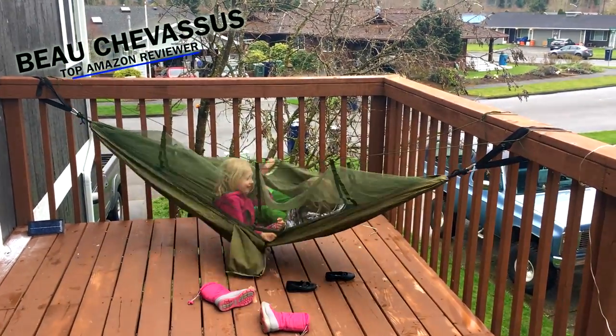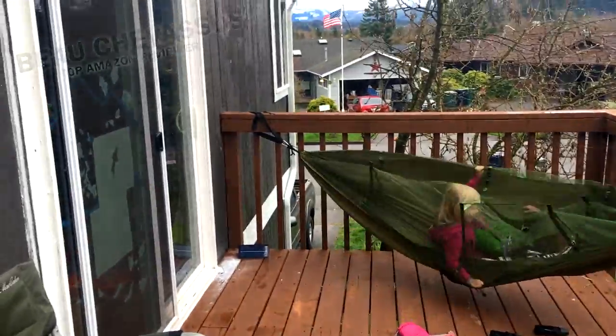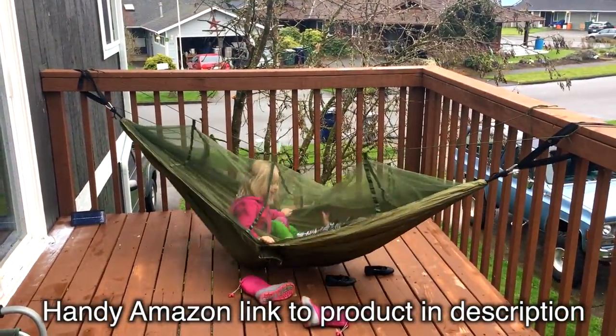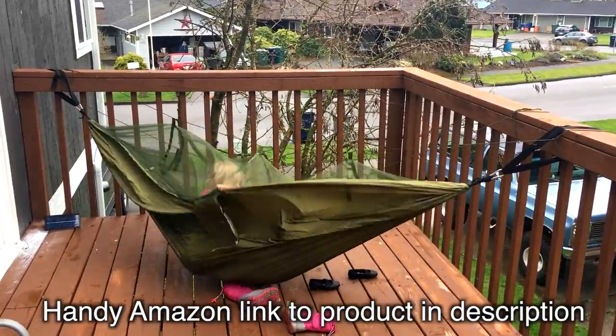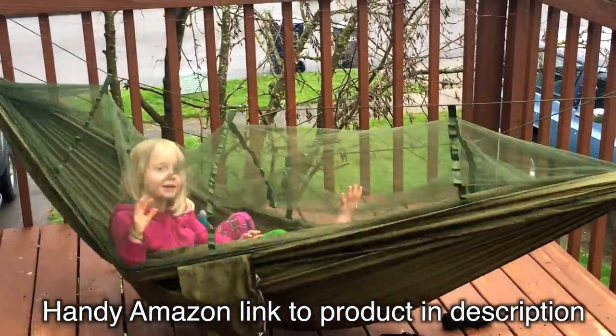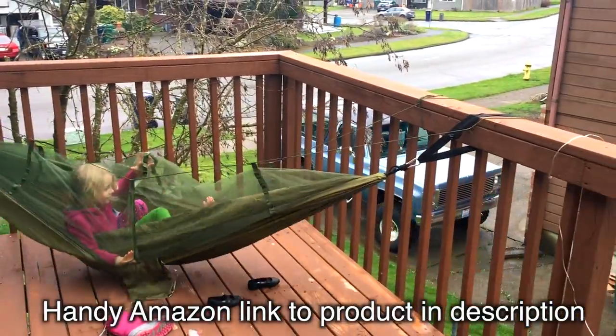We are putting this to the test — you can actually hear the carabiners creaking right there. Hello everyone, my name is Beau Chevesu, I am a top-rated Amazon.com reviewer. These are my daughters Lucy and Penny.